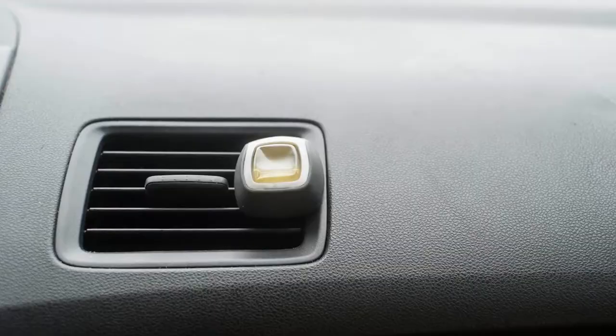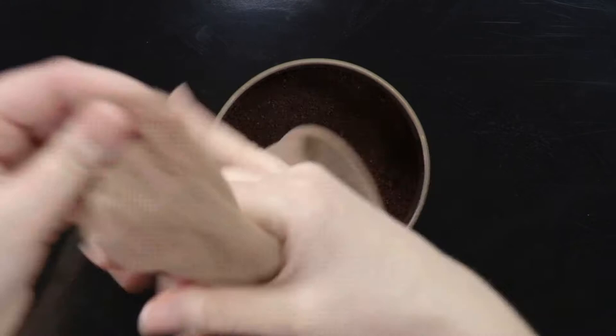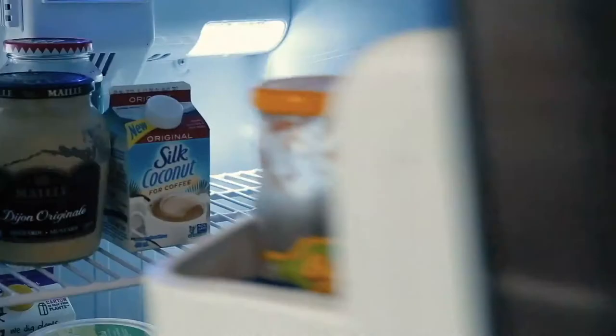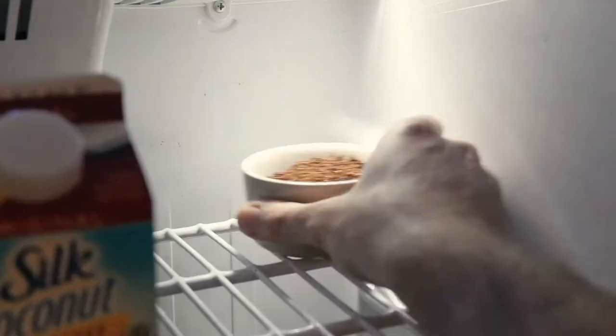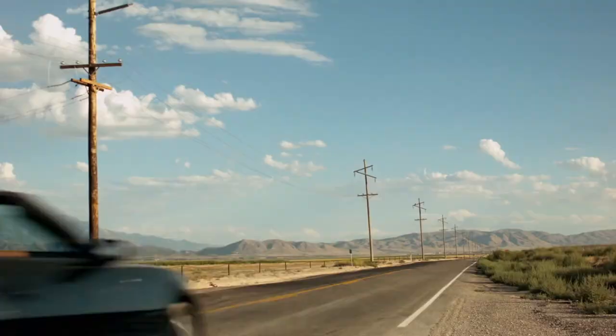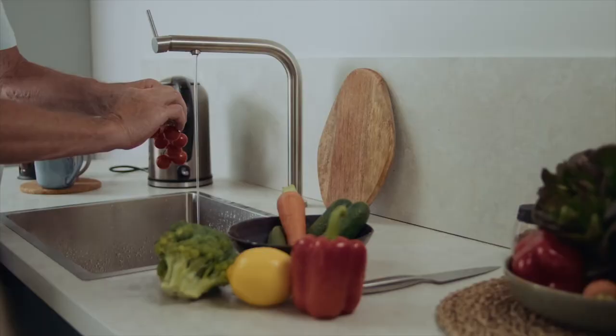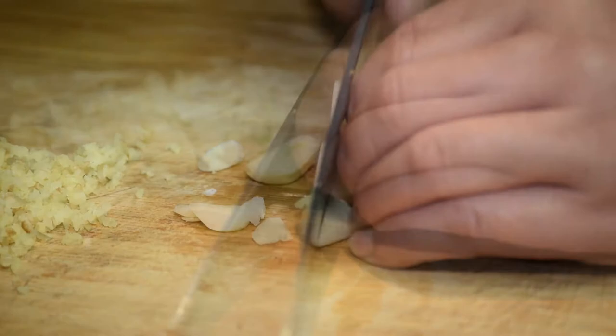4. Neutralize odors. Coffee grounds contain nitrogen, which helps eliminate foul-smelling sulfur gas from the air when combined with carbon. In other words, coffee grounds can help absorb and eliminate odors. You can place a bowl of coffee grounds in your fridge or freezer to neutralize odors from spoiled or fragrant foods. You can also fill old socks or pantyhose with coffee grounds and tie them off to make portable air fresheners. Place these in your shoes, gym bag, bedroom drawers, under your car seat, or anywhere that may need deodorizing. You can even keep coffee grounds by the sink and use them to scrub your hands after chopping garlic or onions.